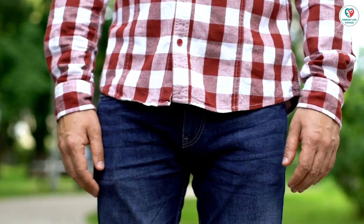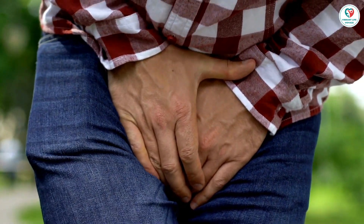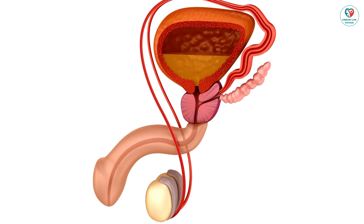The prostate is a gland that produces some of the fluid in semen. It is located below the bladder and in front of the rectum. As men age, the prostate can enlarge, which can cause problems such as difficulty urinating and frequent urination.